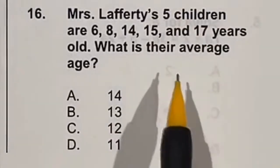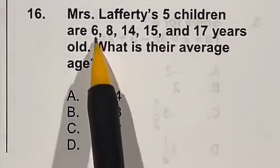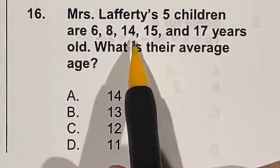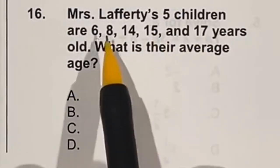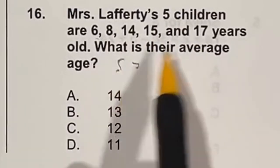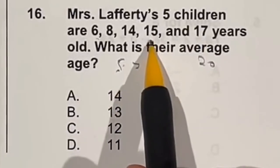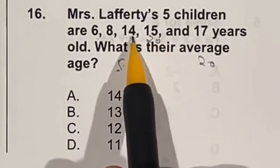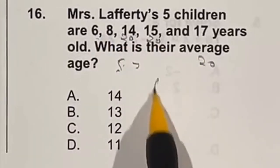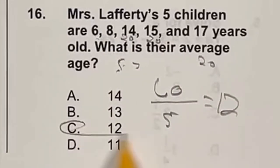Find the average of these five numbers. To find the average, add them all up and divide by how many there are. Splitting the 8 into 5 and 3: 17 plus 3 is 20, 15 plus 5 is 20, and 14 plus 6 is 20. So 20 plus 20 plus 20 gives a total of 60. Divide by 5 to get 12 as the final answer.